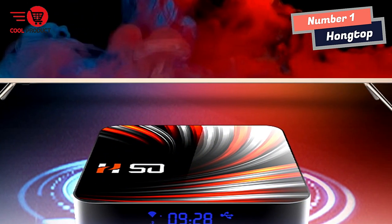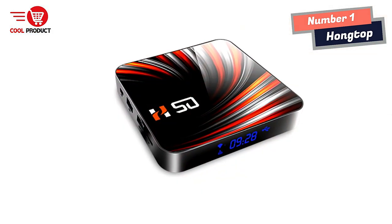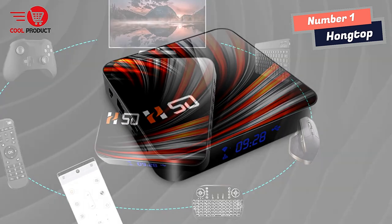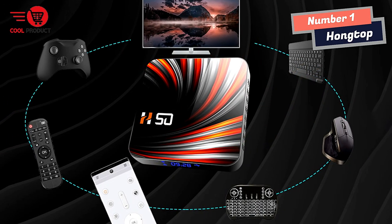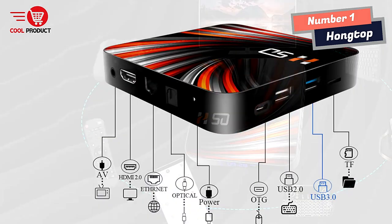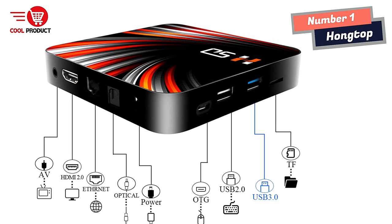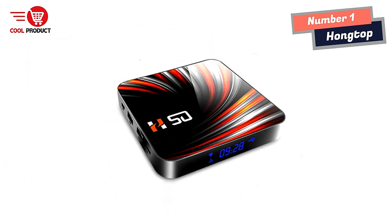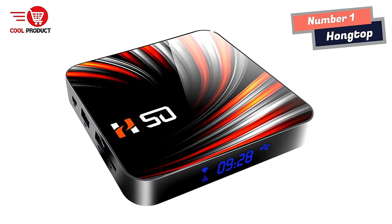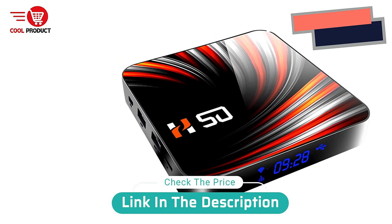One of the best things about this TV Box is that it lets you enjoy the big screen with an immersive experience that takes your entertainment to the next level. With 4K ultra-high-definition picture quality, you'll see bright colors and vivid details. Overall, the Hongtop Android TV Box is a great choice for anyone looking for exceptional performance, storage capacity, and viewing experience. If you want to enjoy multimedia activities on a big screen with high clarity and precision, this is the perfect TV Box for you.